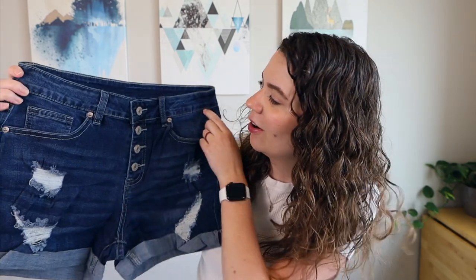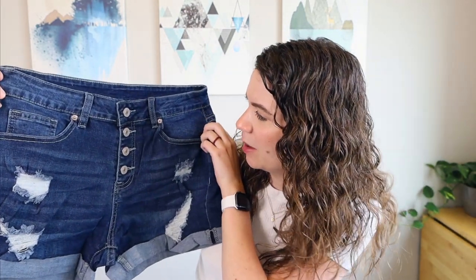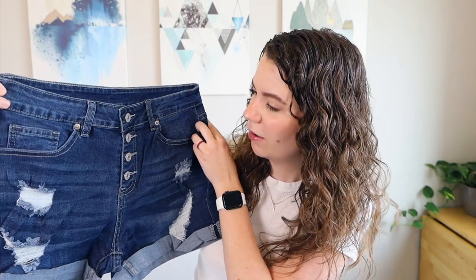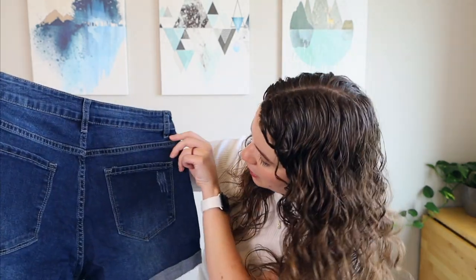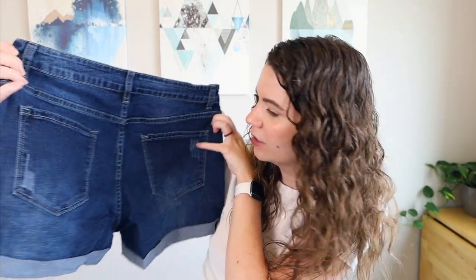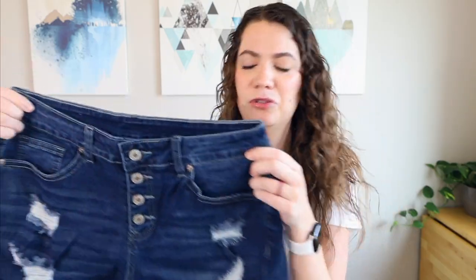The next jean shorts that I grabbed are the Look Book Store women's high-waisted denim shorts, ripped button fly cuffed jean shorts in a size medium in the color after dusk blue. And these were $29.99. I got these because of the button fly — not something that I already have in my closet. These have a cuffed hem, a lot of distressing on them, and they're a darker denim. The back is pretty simple with very slight distressing on the pockets. Overall, these look pretty good.